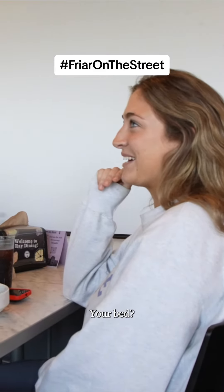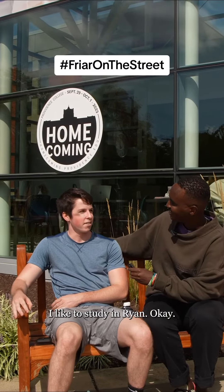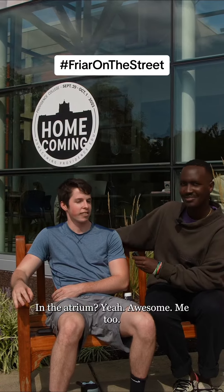My bed. Your bed? Yeah. Fair enough. I like to study in Ryan. In the atrium? Yeah. Awesome. Me too.